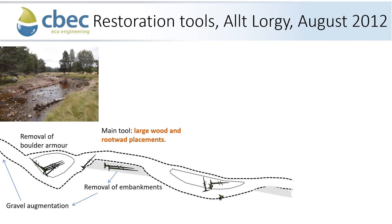The restoration tools at the Alt-Largee were similar. Again, we used large wood and rootwad placements, but we also removed embankments and augmented the gravel in the channel with the gravels that had formed those embankments. We also removed the boulder armour, allowing the channel to move out onto its floodplain.